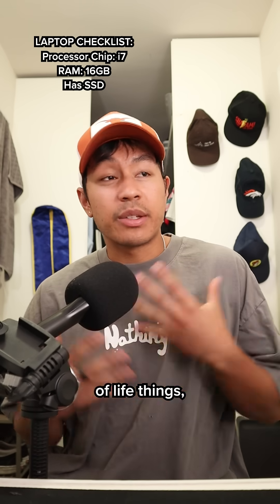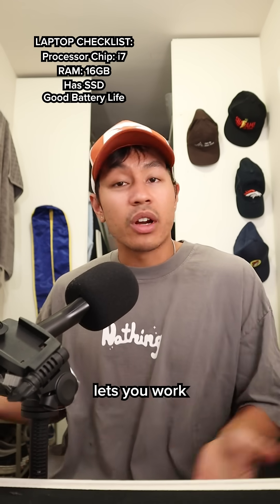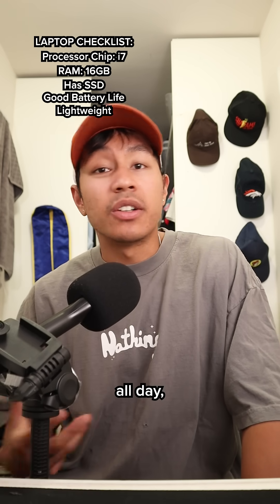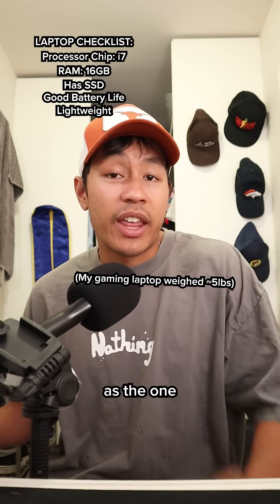Now, these are just quality of life things, but I think they're really important for college. The first one's battery life. In college, you're not going to be next to an outlet all the time, so having a good battery life lets you work for longer. Second up is weight. You're going to be running around campus all day every day, so weight matters more than you think. I went to UCLA, and looking back, I wish I had a laptop that was half as heavy as the one I had.